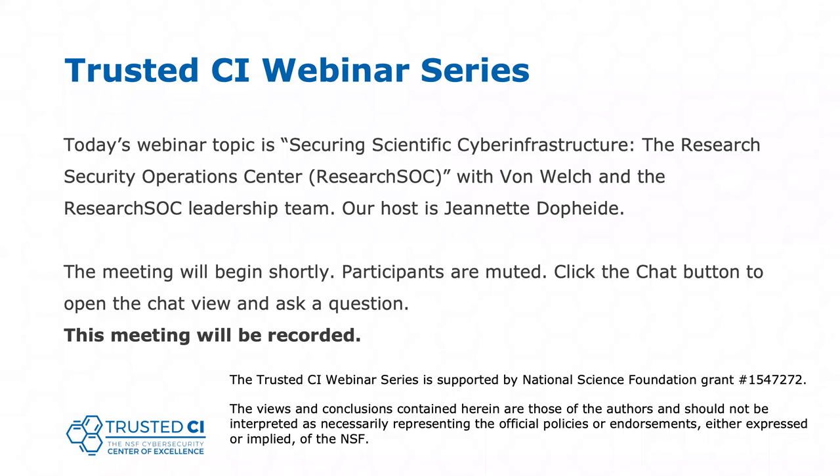Good morning everyone, and welcome to the Trusted CI webinar for January 28th, 2019. I'm your host, Jeanette Dopp-Heidi. Trusted CI is the NSF Cybersecurity Center of Excellence, and these webinars are part of its mission to deliver high-quality, actionable guidance regarding cybersecurity to the NSF community. More information about Trusted CI can be found at trustedci.org.